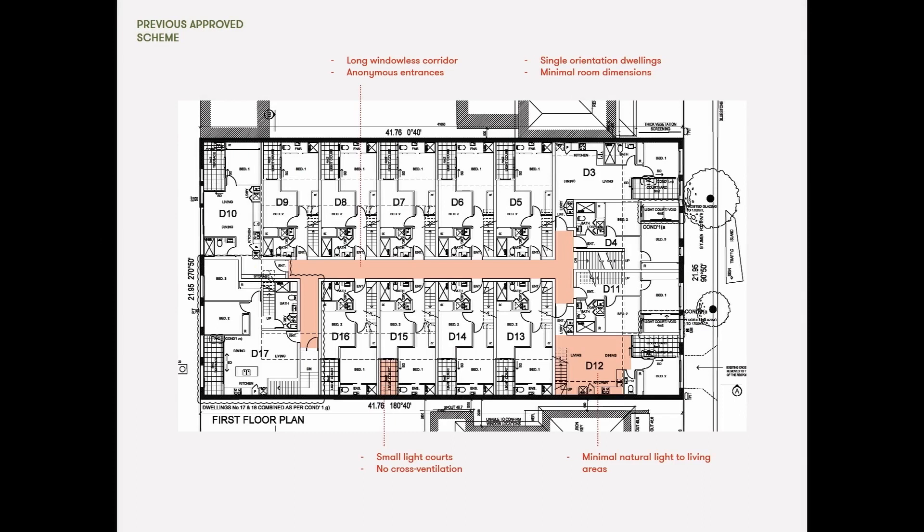This is the previous town planning permit approval that was on site, and it's just kind of what we were up against and what we didn't want to do — long windowless corridors, anonymous entrances, really poor light amenity and poor outdoor amenity.